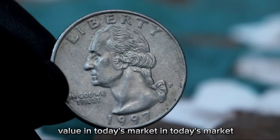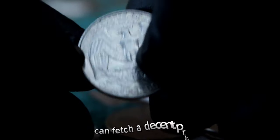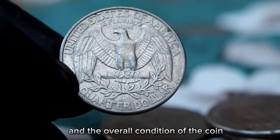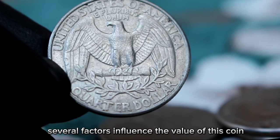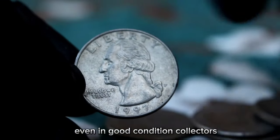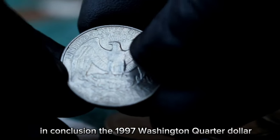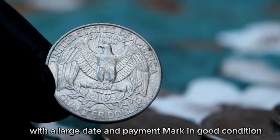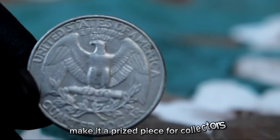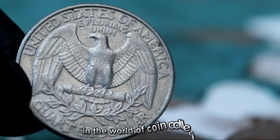In today's market, the 1997 Washington quarter dollar with a large date and P mint mark in good condition can fetch a decent price, often ranging from one hundred thousands of dollars or more, depending on the buyer and overall condition. Several factors influence the value, including rarity, demand from collectors, and overall condition. Even in good condition, collectors are willing to pay a premium for this particular coin due to its unique features. Its rarity and historical significance make it a prized piece for collectors.